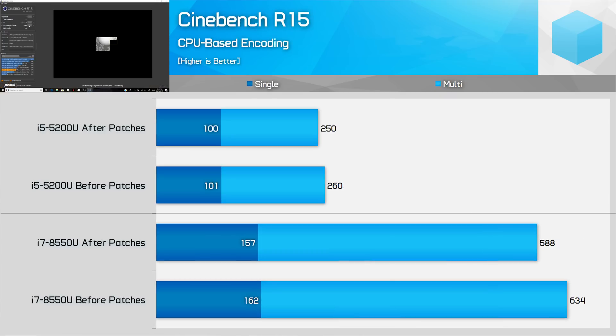Cinebench R15 is an interesting one, as we do start to see some performance degradation. The 8th gen platforms seem to be more heavily affected, dropping by 7% in the multi-threaded workload and 3% in the single-thread workload. Broadwell was still affected, but the difference was negligible in single-threaded tests and just 4% in multi-threaded.